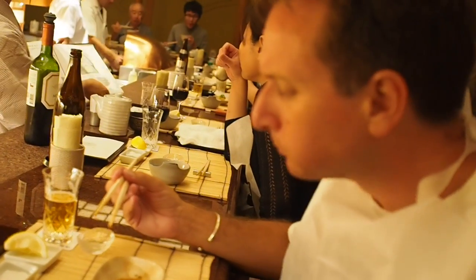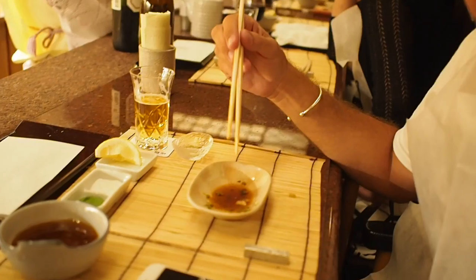There's some corn tempura with a sesame mirin sauce.